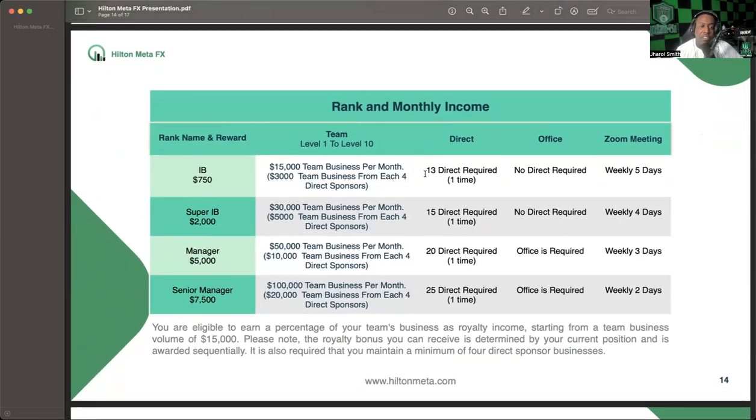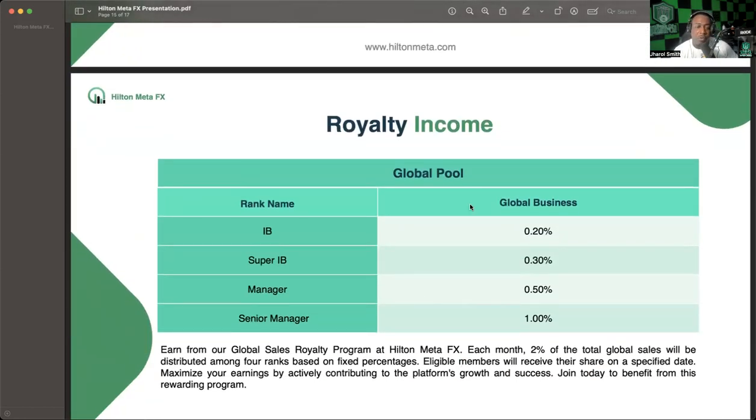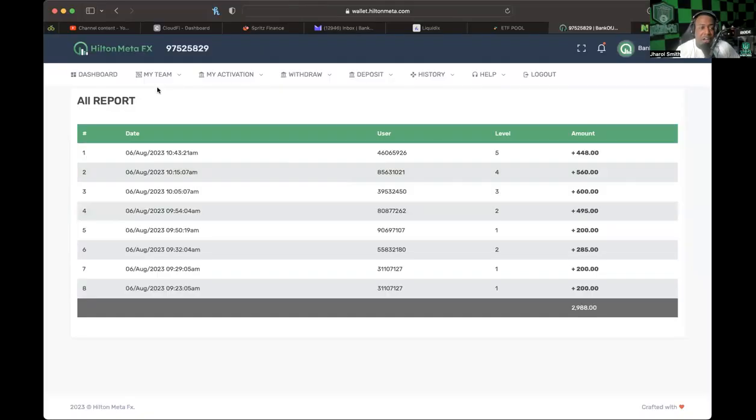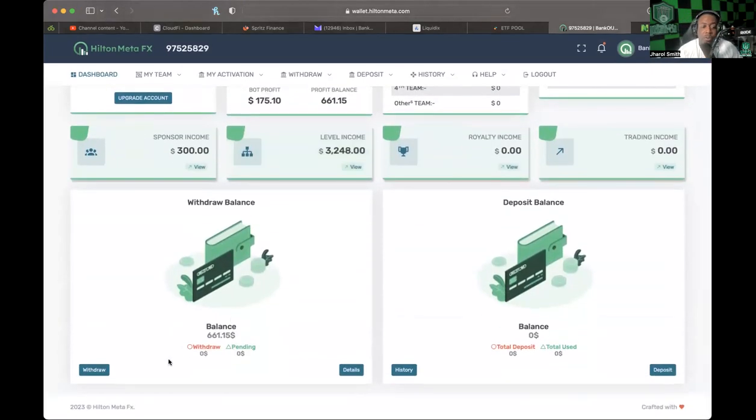They also talk about rank and monthly income. If you do $15,000 in team business per month, you're going to get a bonus of $750. You do need 13 directs, but you only need to hit that threshold one time. They also have royalty income which we'll learn more about as we go. I haven't reached any ranks so far, but from sharing what I have shared, we've been able to bolster our account from $5,500 to around $8,700 — and that's nothing to sneeze at just from sharing.